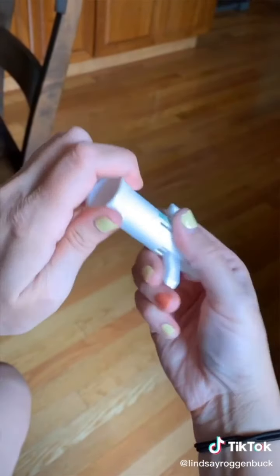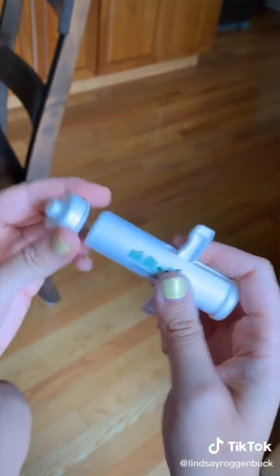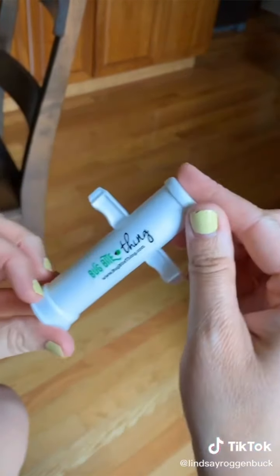It can actually also be used to suck out splinters. You just take the end, flip it around, and then do the same thing. I haven't tested it out on splinters yet, but it absolutely works on bug bites.